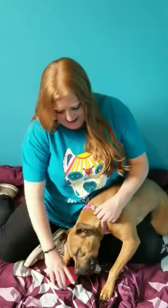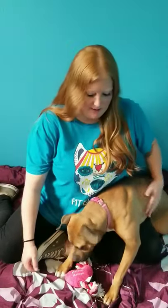Hey everybody, this is Taylor. We are here today to show you her breathing treatments. First things first, we're going to show you the equipment and the medications that we use, then we'll do an actual demonstration of the treatments.